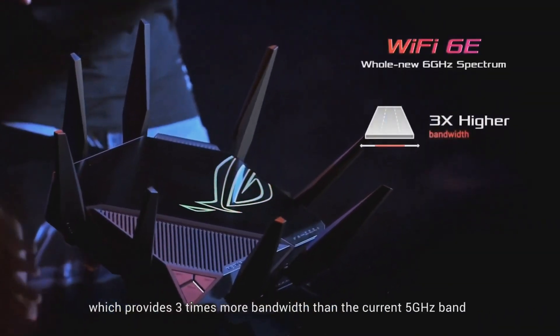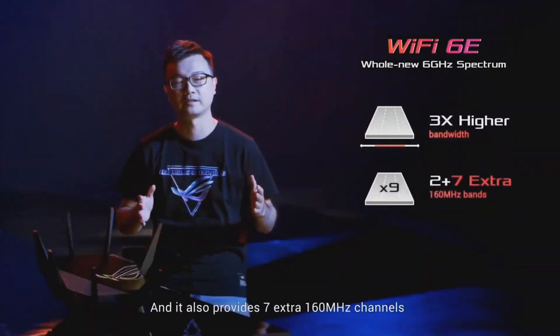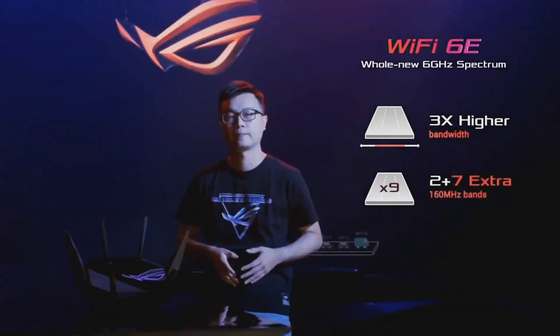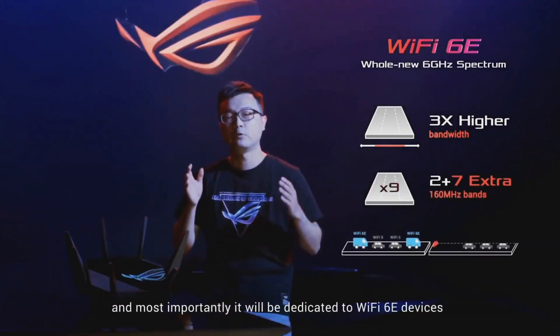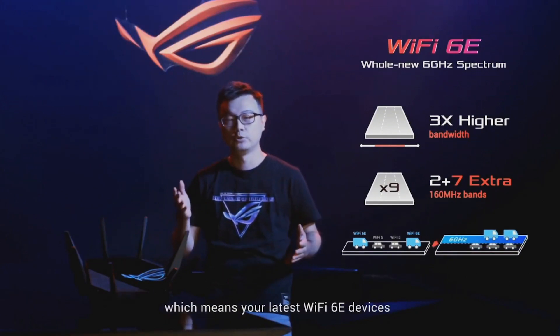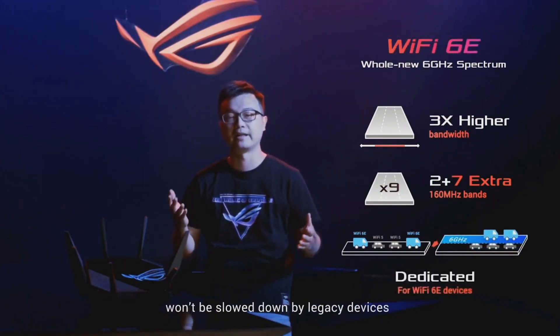Wi-Fi 6E takes advantage of the latest available wireless spectrum in the 6GHz band, which provides three times more bandwidth than the current 5GHz band. It also provides seven extra 160MHz channels to the current Wi-Fi 6 standard. And most importantly, it will be dedicated to Wi-Fi 6E devices, which means your latest Wi-Fi 6E devices won't be slowed down by legacy devices.